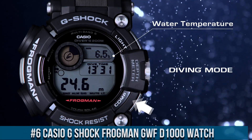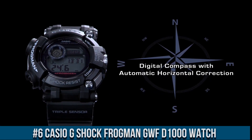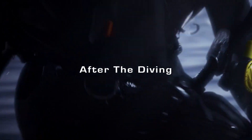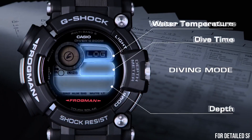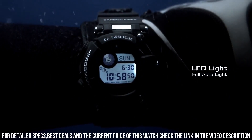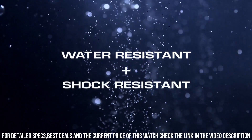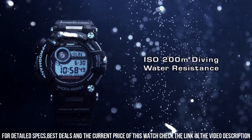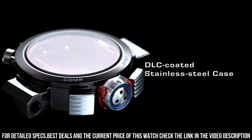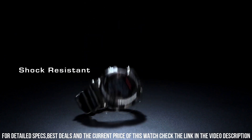Number 6: Casio G-Shock Frogman GWF-D1000 Watch. It has Japanese solar quartz movement and 3445 caliber. Polymer, stainless steel, hard coating case of round shape. Case dimensions are 53.3 mm in diameter and 18 mm in thickness. The dial of this Casio watch is LCD. Display type: digital. This timepiece has sapphire antireflection coating glass. Polymer, carbon fiber band, band color black. 200M water resistance.